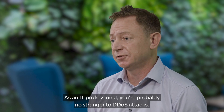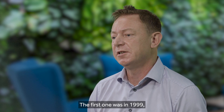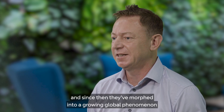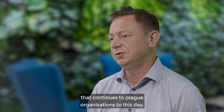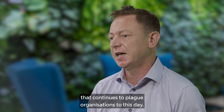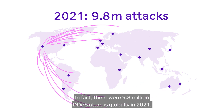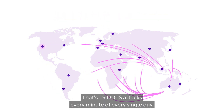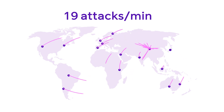You're probably no stranger to DDoS attacks — they seem like they've been around forever. The first one was in 1999, and since then they've morphed into a growing global phenomenon that continues to plague organisations to this day. In fact, there were 9.8 million DDoS attacks globally in 2021 — that's 19 DDoS attacks every minute of every single day.